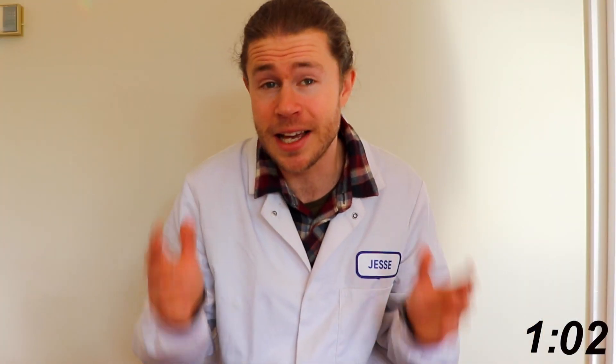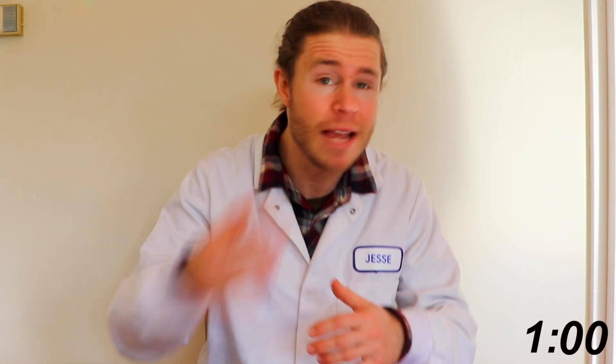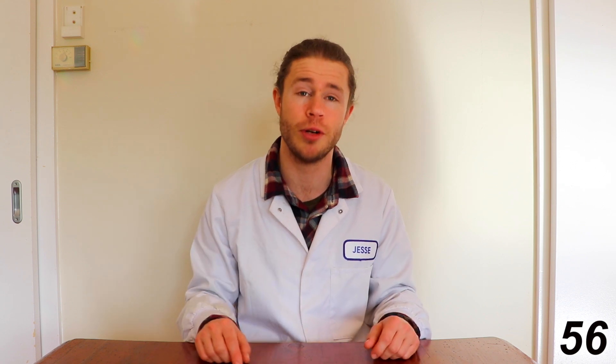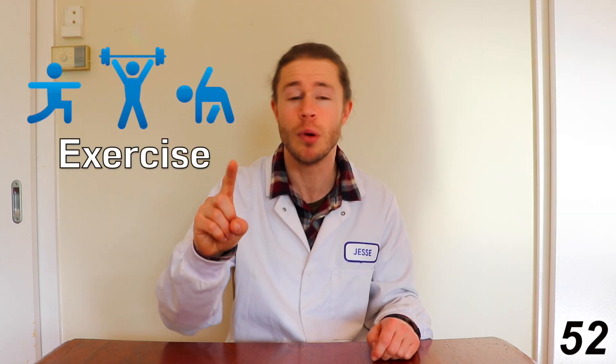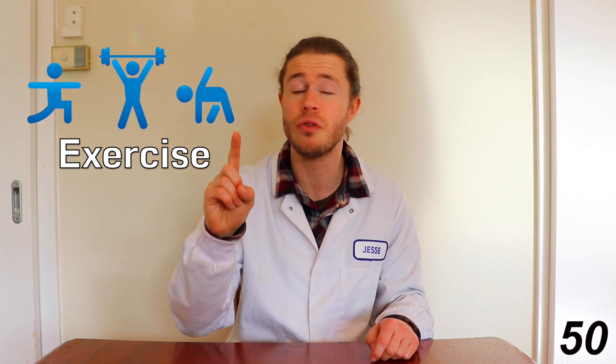But we don't have time for that today — we've only got four minutes, so let's keep going. There are six main things you can be working on every day to improve your overall memory. Exercise boosts your mood, reduces stress, and improves sleep, all of which are going to promote memory formation and retention.